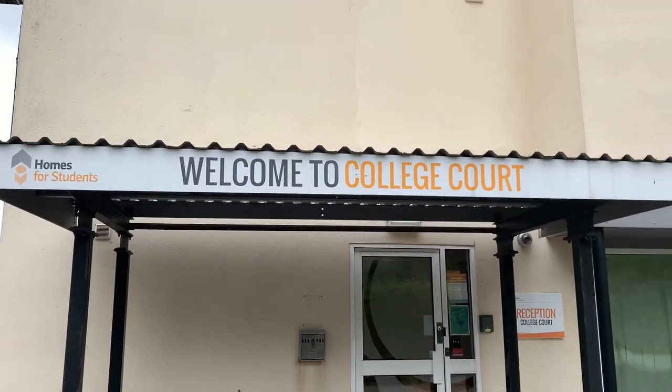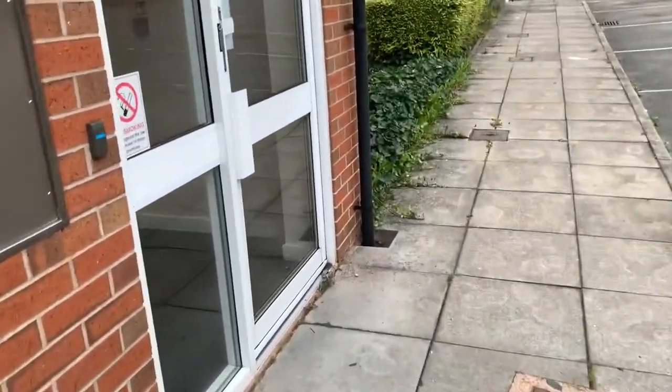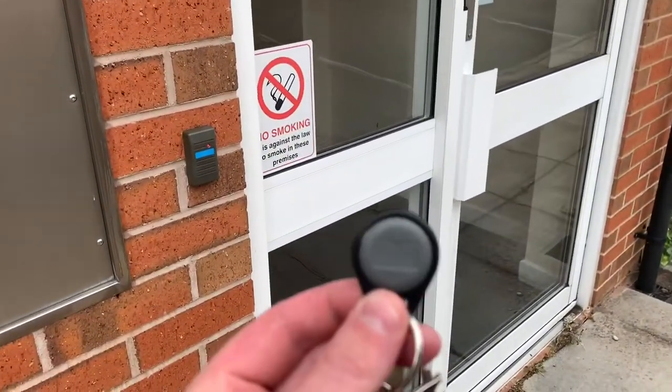Welcome to the video walkthrough of College Court. On the way to your block you will require your door access fob to gain entry.